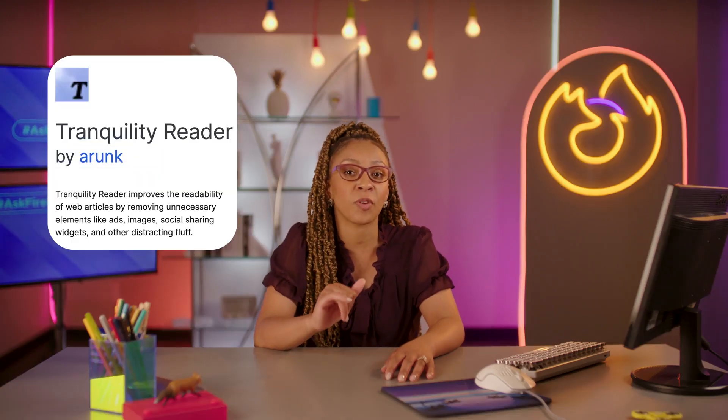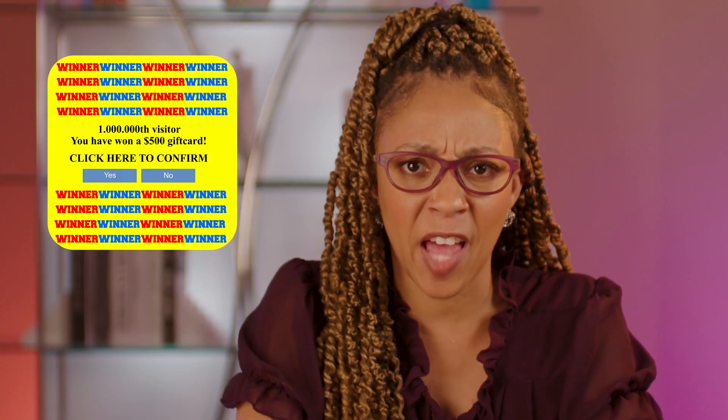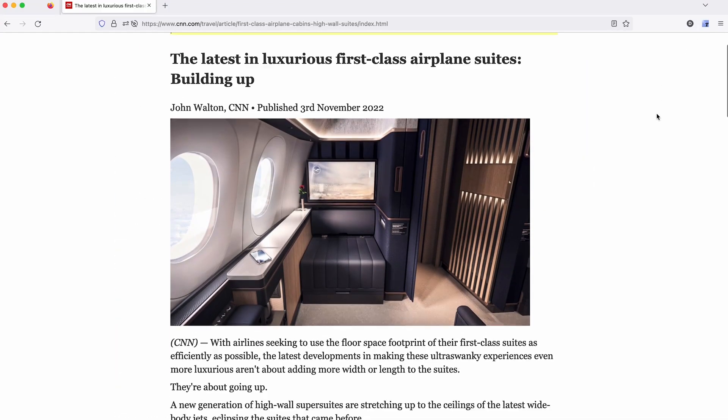If you just need to digest some cold hard facts or need a step-by-step recipe on how to make instant mac and cheese, but for some reason you've gotta scroll past 20 pages of different mac and cheeses, check out an extension called Tranquility Reader. This is a great one that helps pull out just solid reading material — go away flashy banners, pop-ups, and all those ADD-inducing things. Tranquility Reader strips it all down to create a quiet, calm space, and you can even customize font size and colors to your liking. Then you can make that perfect mac and cheese in your most peaceful, focused chef state of mind.